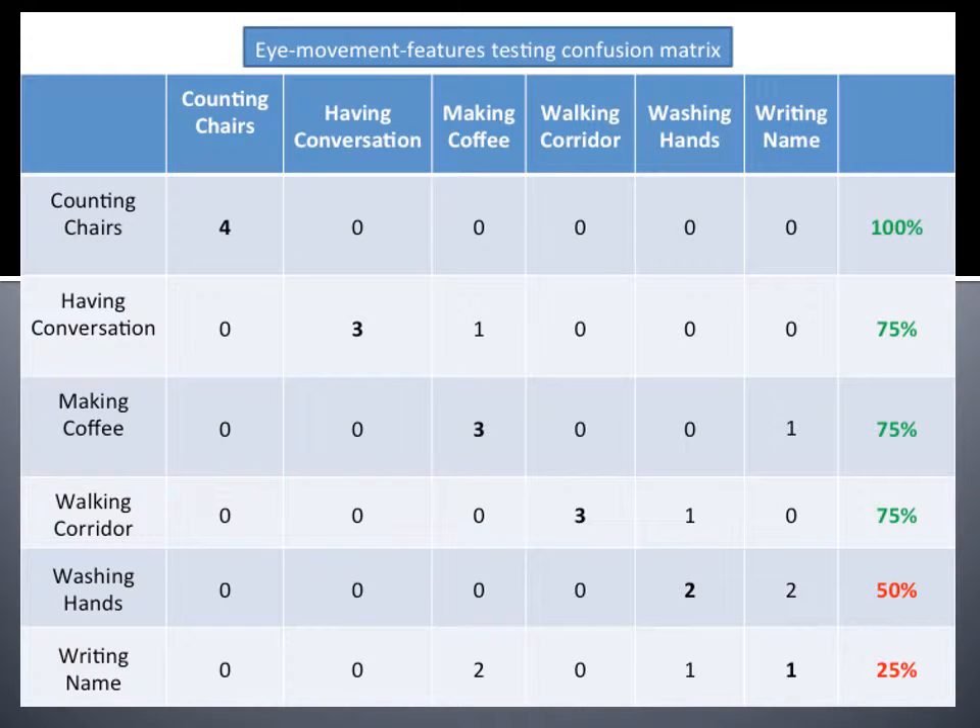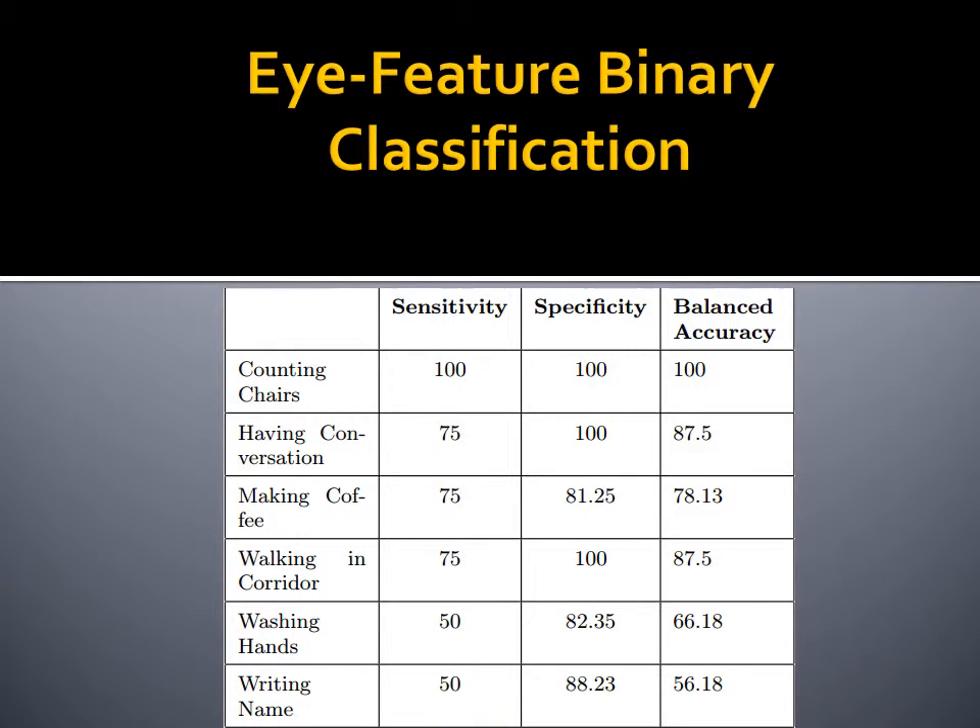Here is the confusion matrix from our tests in regards to eye movement features. The diagonals show the correct classification for each task. Take note again that the count of patches that were correctly classified is always the highest for each specific task. Here the percentages of correctly classifying washing hands and writing name are very low compared to the others. We attribute this to the magnitude of the saccades involved in these tasks, since both require very slow, steady, fairly centralized eye movements. The eye feature binary classification shows that washing hands and writing names tasks had the lowest accuracy due to similar eye movement patterns between them, which brought the overall balanced accuracy down to 79.25%.